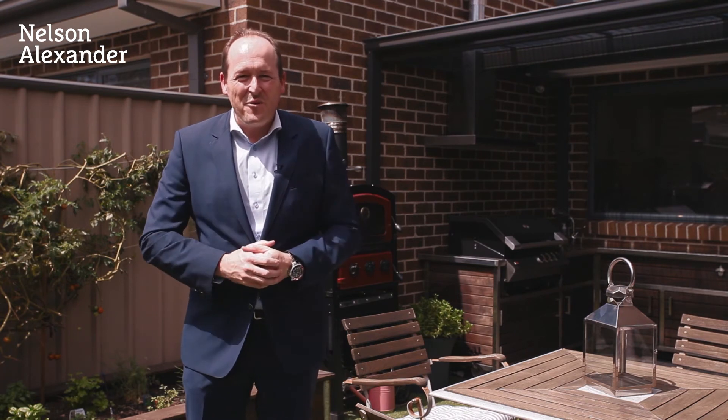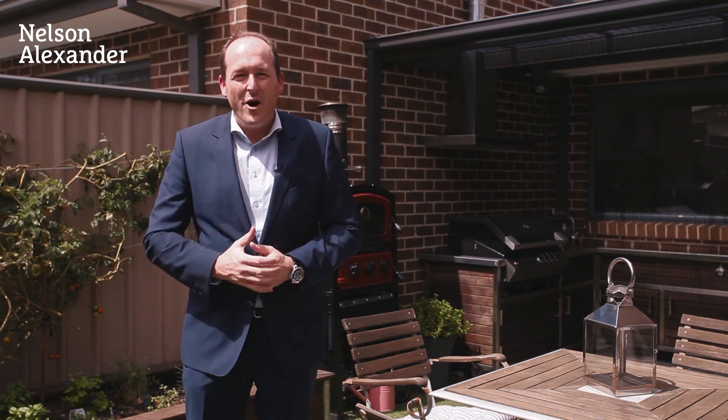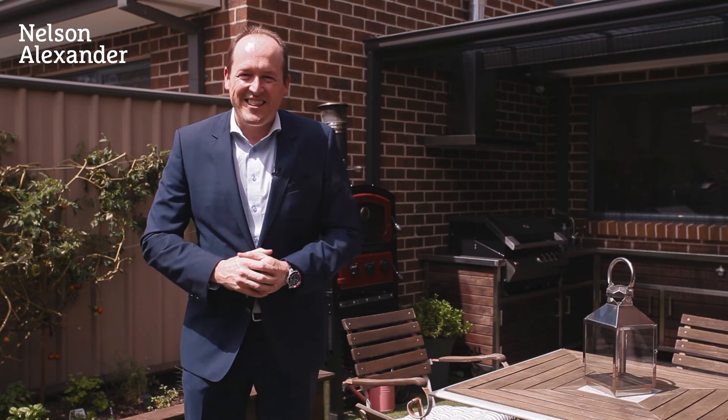We look forward to seeing you at one of our open for inspections. Of course, if you can't make the open house time, feel free to call me on the mobile and we'll get you through on a private basis. Once again, thanks for taking the online tour.